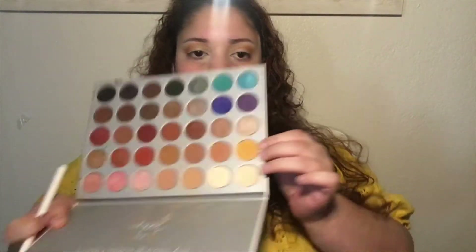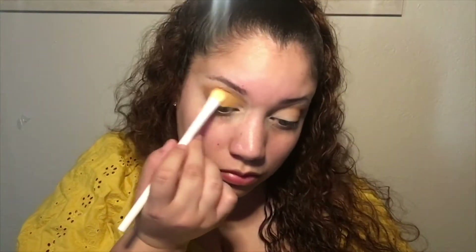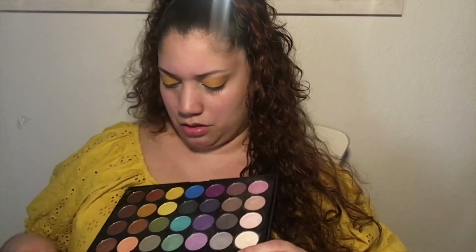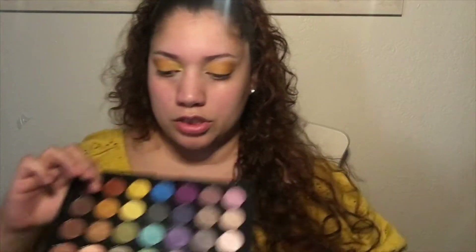I'm gonna take the yellow shade, pack it on my brush and pack it on. Then this shade right here — I'm gonna put it in that inner corner and blend it in with the yellow, but I'm also gonna create almost like a fake cut crease. Then a more golden yellow shade and blend that in with the matte shade we just put on.